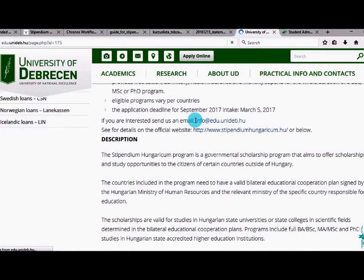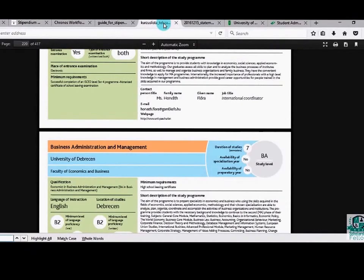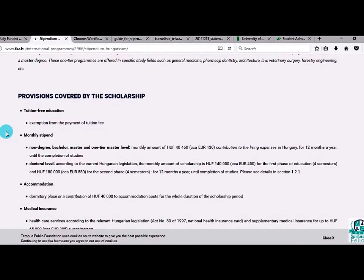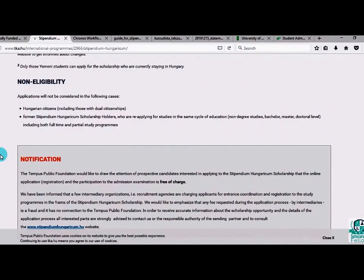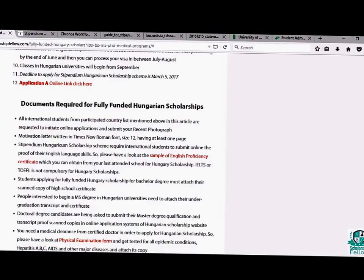This is the procedure to apply for the Hungarian scholarship — it is very simple and very similar to the CSC scholarship, with no application fee. Once you submit your application, by the end of June the first list of successful candidates will be announced. They will be asked for a short Skype interview before being issued admission letters for visa processing. If you are selected, you will receive the admission notice and can begin your studies from September 2017.